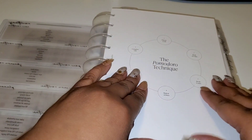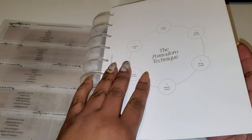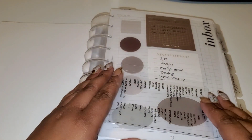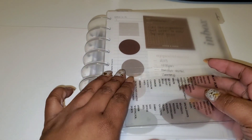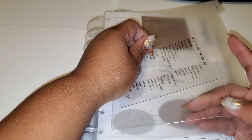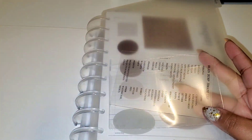This came from one of the subscription boxes from Cloth and Paper. These dividers are really thin, they don't bulk up your planner. I have Grist Creations stickers on here to mark my dividers. I also have some tabs I got from Amazon. This first one is just a brain dump trigger list that I got from Lotus Paper Co.